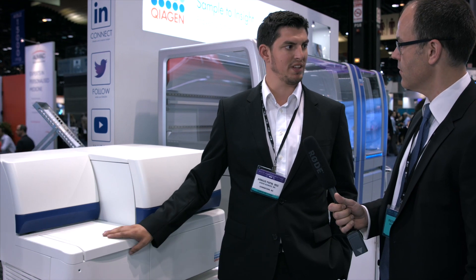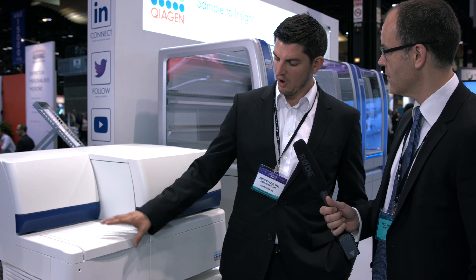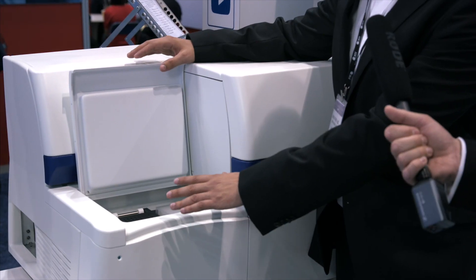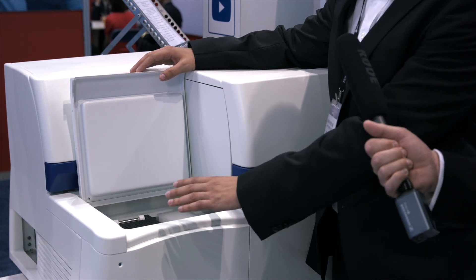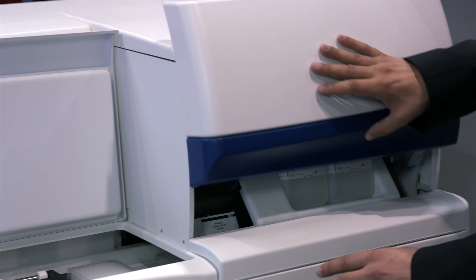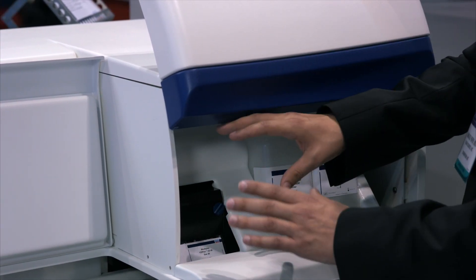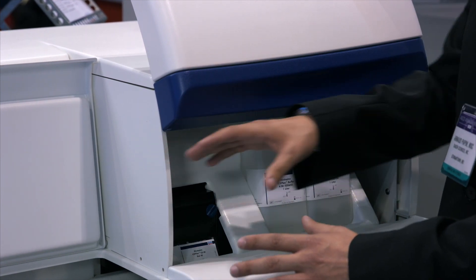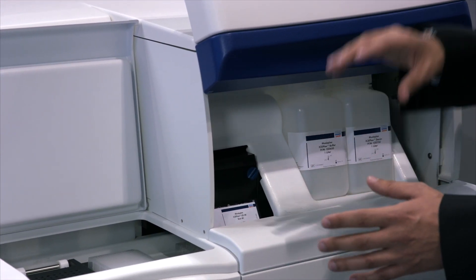The Modaplex platform is a quantitative, automated, multiplex, multimodal and modular platform. It's really a qPCR instrument where you place your 96-well plate, as with a regular qPCR instrument. The innovation about this platform is it integrates an automated capillary electrophoresis cartridge which combines the two together during a run. That's exactly what Modaplex is.